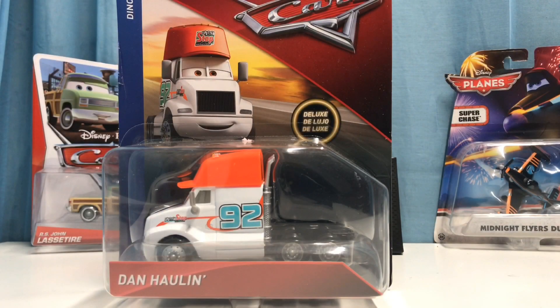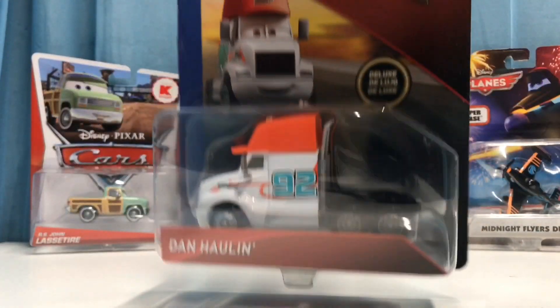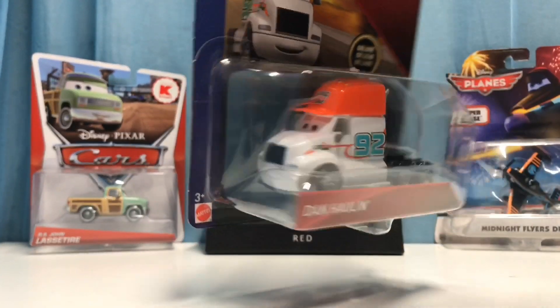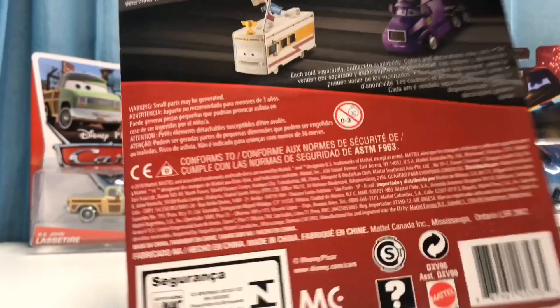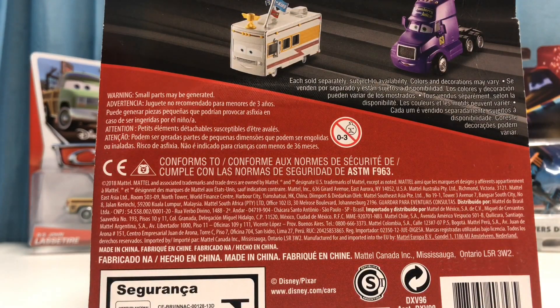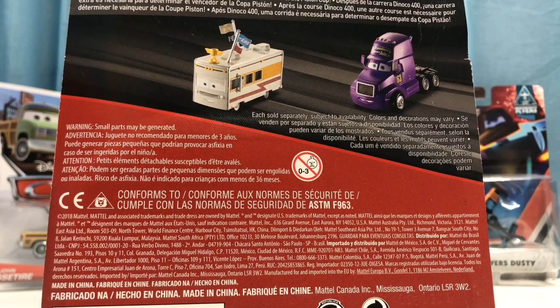Welcome back to another review. Today we're going to be taking a look at Dan Holland from the 2018 Dinoco 400 series. I was able to get him on eBay a few months ago. He is a deluxe and is the Sputter Stop hauler. On the back it says after the Dinoco 400, a tiebreaker race is needed to determine the winner of the Piston Cup. We also have the Transberry Juice hauler and Van Scanline. Let's go ahead and open them up.